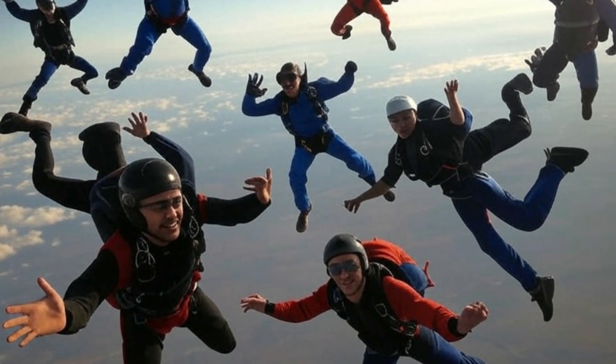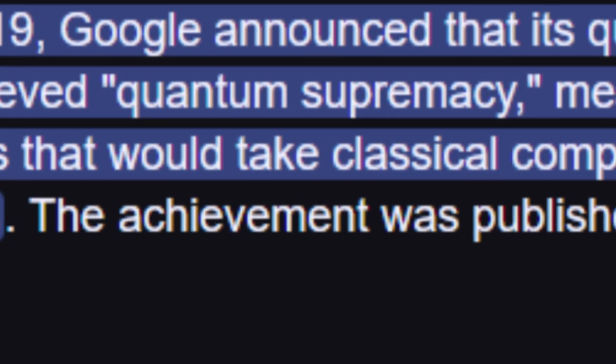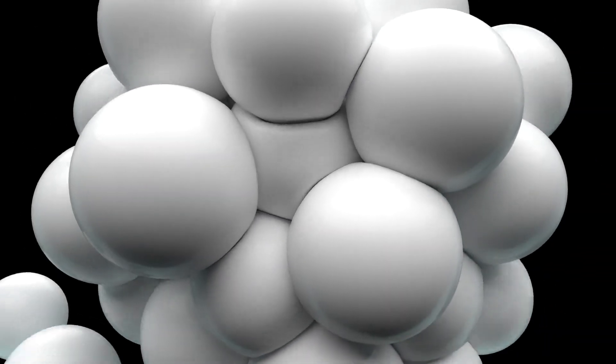Google's approach is like building an army of skydivers with backup parachutes. Google first claimed quantum supremacy in 2019 by performing a calculation that would take classical supercomputers thousands of years. Their strategy focuses on increasing raw qubit count, betting that more skydivers — even with occasional failures — will ultimately get the job done. Google prioritizes scaling up superconducting qubits, a more established technology, while managing errors through redundancy. Their 105-qubit Willow chip employs surface code error correction, which essentially means using multiple physical qubits to represent a single logical qubit that can withstand errors — like having multiple backup parachutes in case one fails.